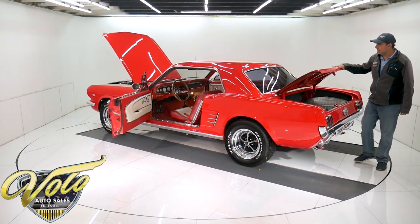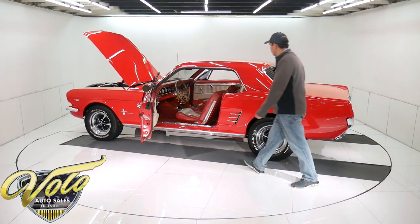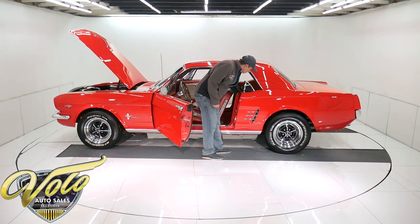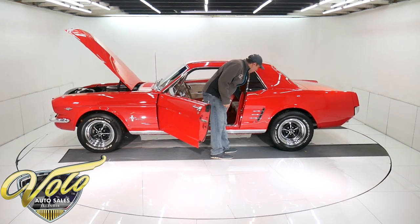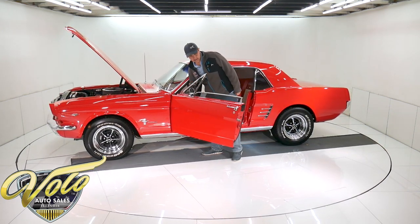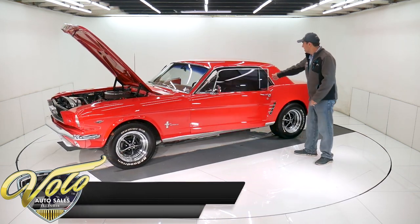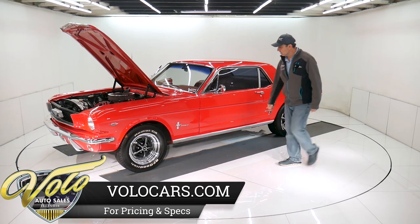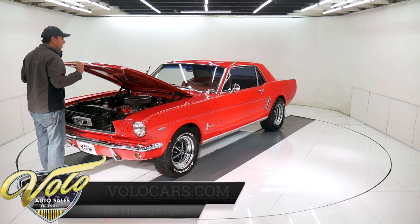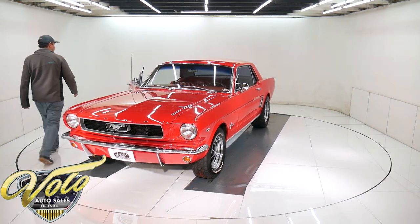So there you have it. This is an eye-catching car and it'll also walk the walk with the performance it has. It was driven here over an hour and the guy who drove it says it just performed really well — no issues. Yeah, I like this one. Actually, the more I look at it and learn about it, the more I like it. I'm gonna have a good time with this Mustang.